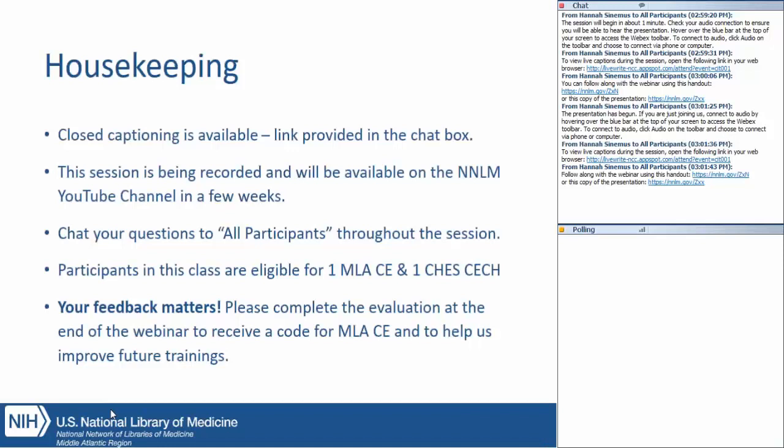We also have a handout with some useful links that we'll be referring to during our class today. That handout is being shared via a link in the chat box. It will open up a PDF that you can save or print, and the same thing goes for a copy of today's slides. There's a separate link sharing a copy of the slides today, so whether you want one or both of those, you'll see links to them in the chat box. You can claim one MLA CE or one CHES CECH at the end of the class, and you can do both of these CE options through the evaluation for the course.